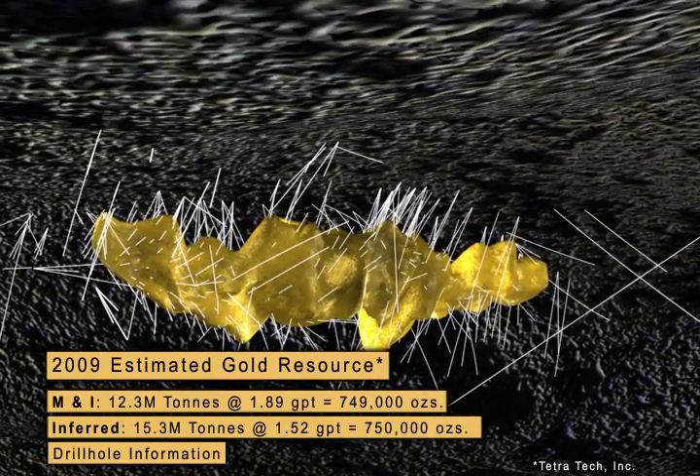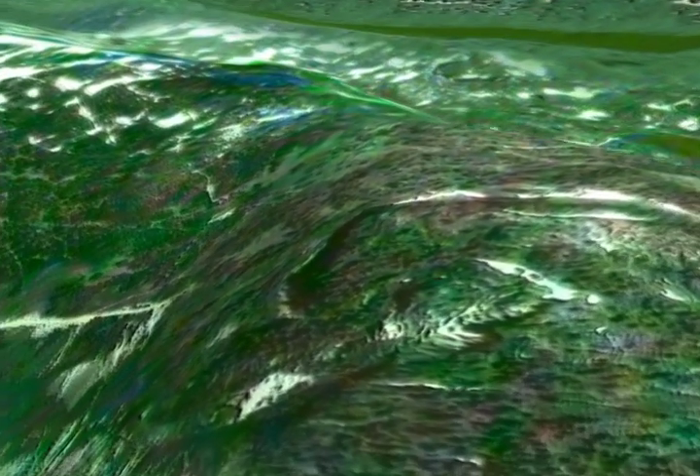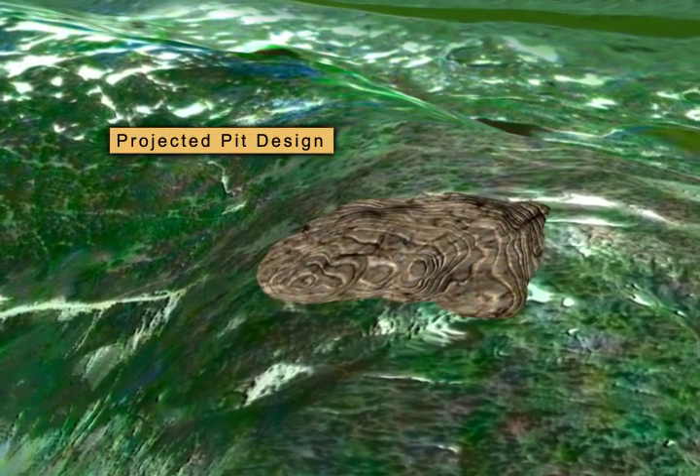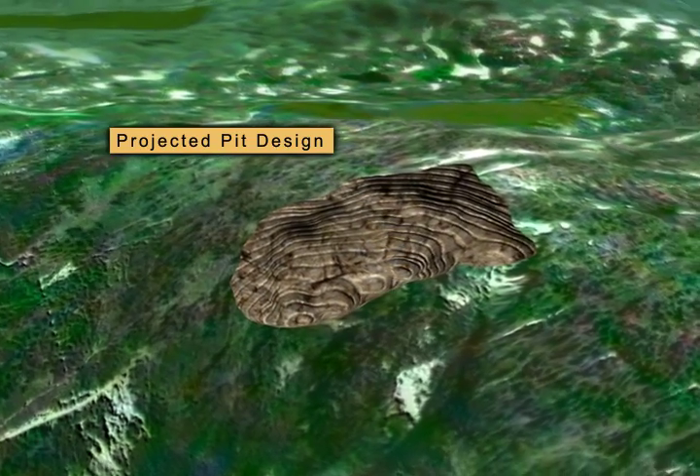Due to the high concentration of mineralized zones, the property holds potential for both underground and open pit mining. A recent technical report highlighted the possibility of a large open pit operation and outlined a preliminary design based on the large number of drill holes completed to date.